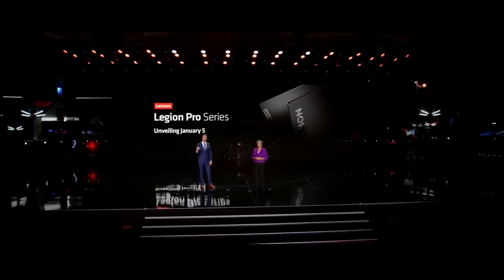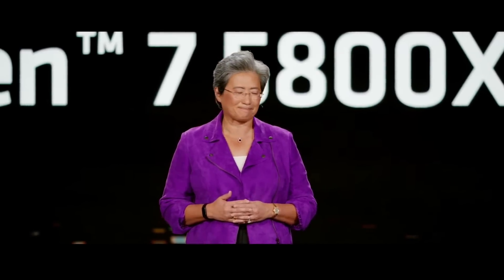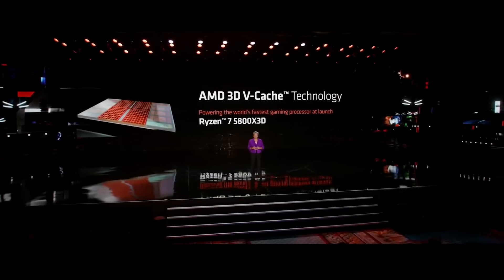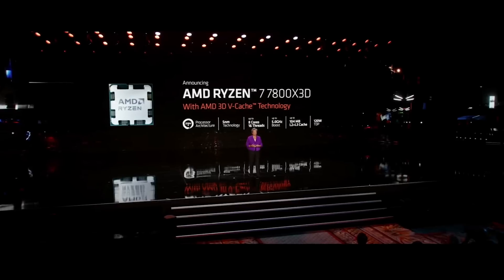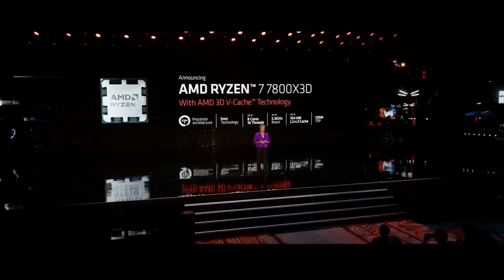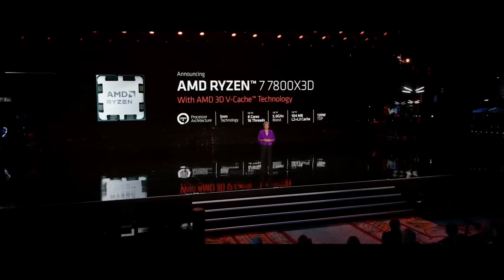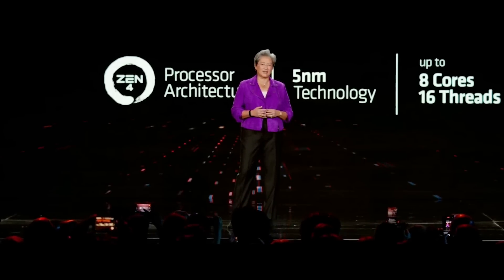Tonight, I'm very excited to announce that we are now bringing 3D vCache technology to our Ryzen 7000 processors. The Ryzen 7 7800X3D features 8 cores, 16 threads, up to 5 gigahertz frequency, and 104 megabytes of cache — which more than doubles the cache compared to the Ryzen 7700X non-X3D version. These larger caches are especially important in gaming.